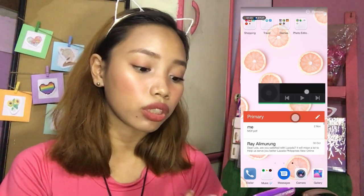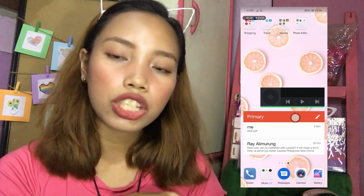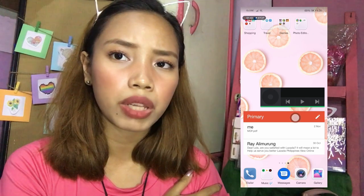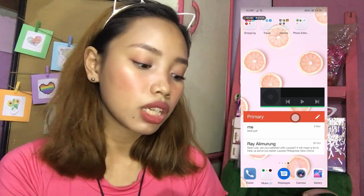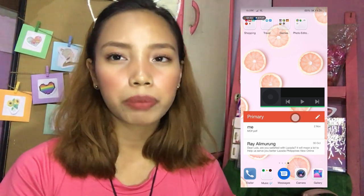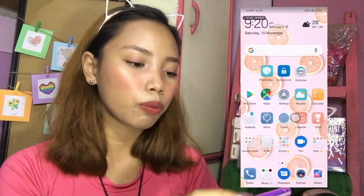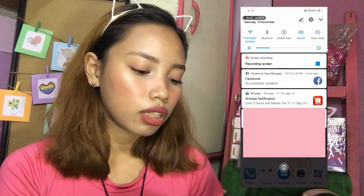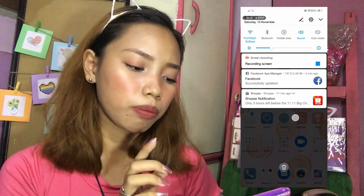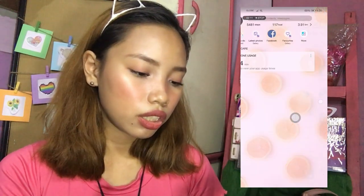So ayan eto naman yung widget ng Spotify — shortcut din ganyan. And then dito din yung sa Gmail ko na widget, so pag may bagong email magpo-pop up dyan para in case na hindi ko napapansin sa Gmail. May bagong email yun. Meron akong nandun kasi yung sa MDF ko — pag-ibig, sinend ko sa sarili ko galing sa phone. And then yung mga notifications — Shopee, Facebook — lumalabas dyan.